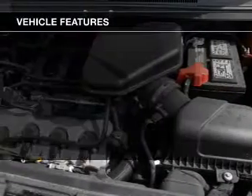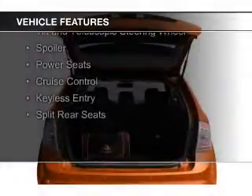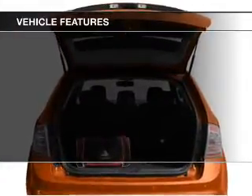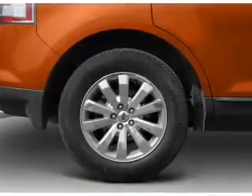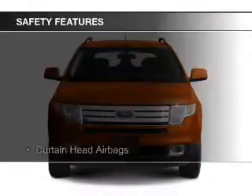The features include Sirius XM satellite radio, digital audio input, steering wheel controls, premium rims, a tilt and telescopic steering wheel, a spoiler, power seats, cruise control, keyless entry, and split rear seats.